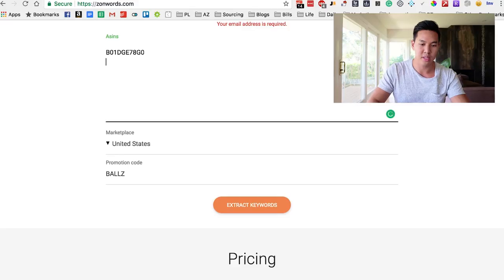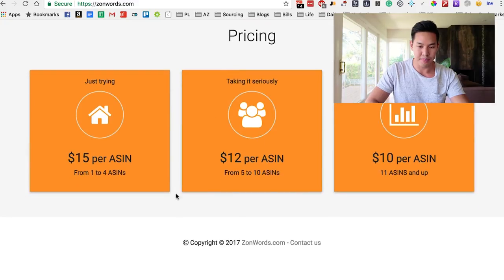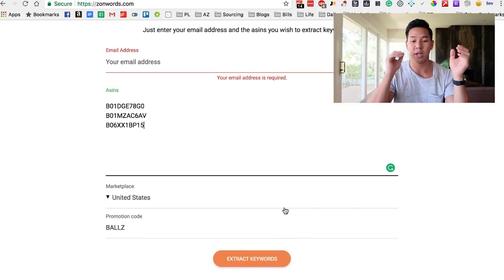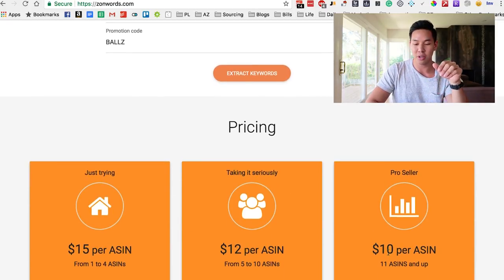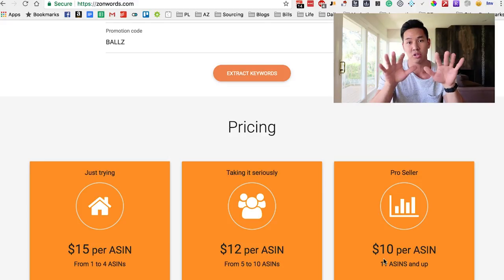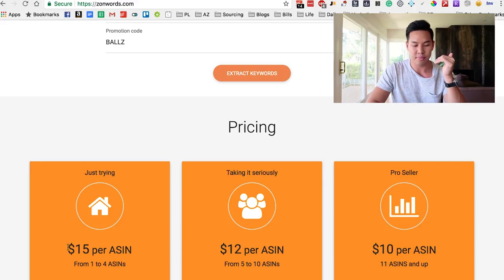The way they charge you is per ASIN, so what I highly recommend is you group up a whole bunch of ASINs together. Say you're looking at unicorn floats, pretzel floats, and pizza floats — get the top three of five competitors for each and plug them all in until you have at least 11, because at 11 it's the best bang for your buck. It's $10 per ASIN, so I highly recommend you do at least 11 ASIN searches at a time, which covers maybe about three different products.